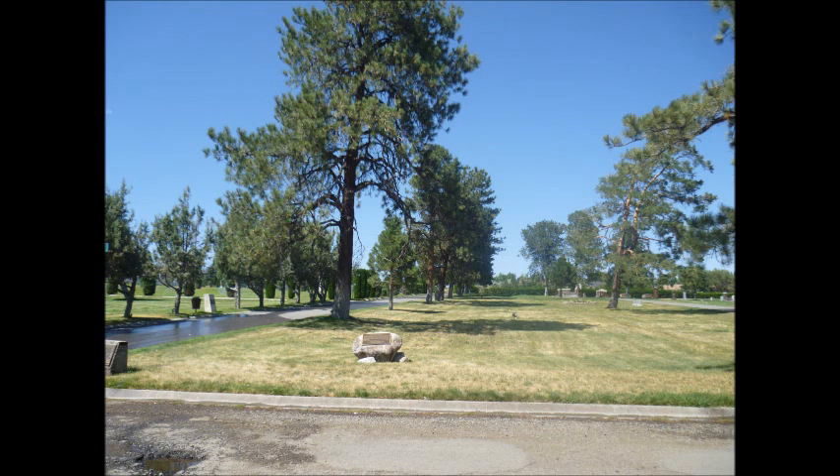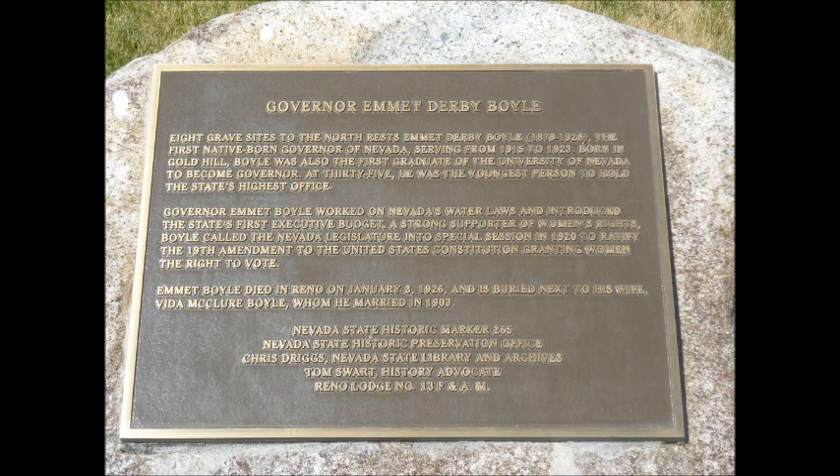Born in Gold Hill, Boyle was also the first graduate of the University of Nevada to become governor. At 35, he was the youngest person to hold the state's highest office. Governor Emmett Boyle worked on Nevada's water laws and introduced the state's first executive budget. A strong supporter of women's rights, Boyle called the Nevada legislature into special session in 1920 to ratify the 19th Amendment to the United States Constitution, granting women the right to vote. Emmett Boyle died in Reno on January 3rd, 1926, and is buried next to his wife, Vida McClure Boyle, whom he married in 1903. Nevada State Historical Marker Number 265.